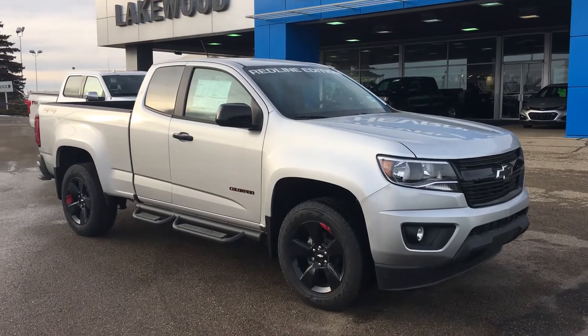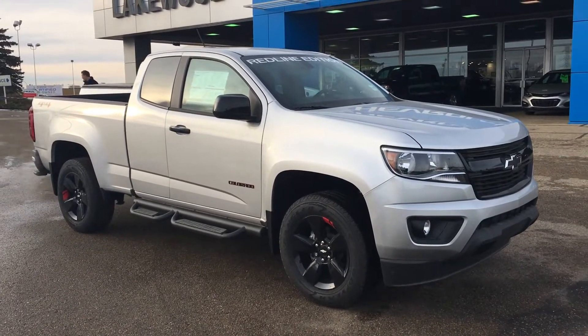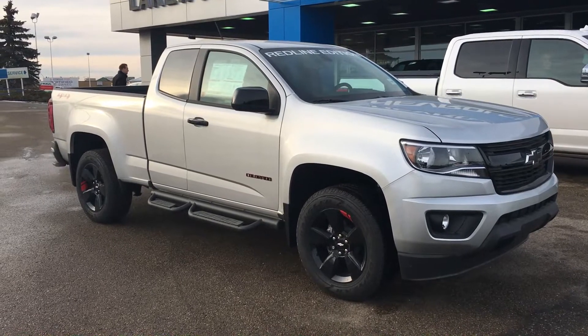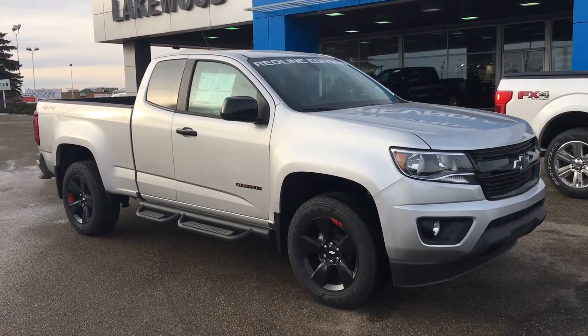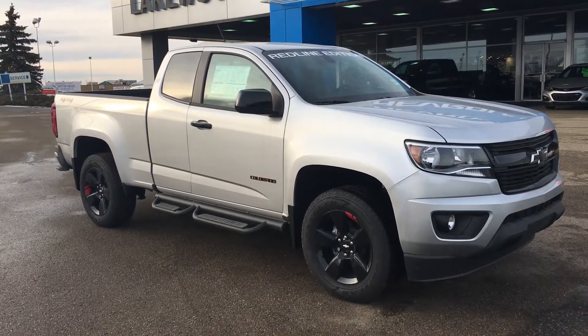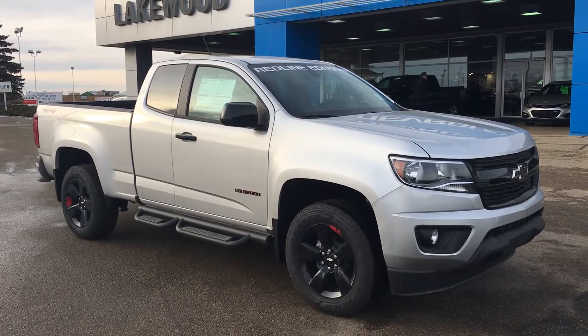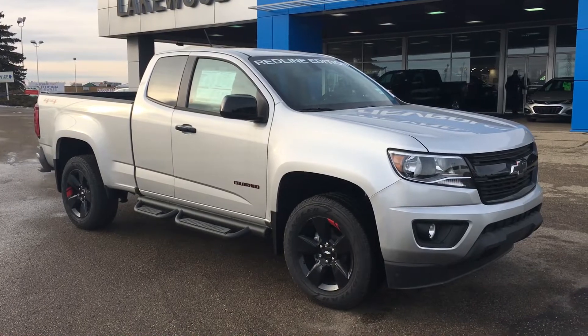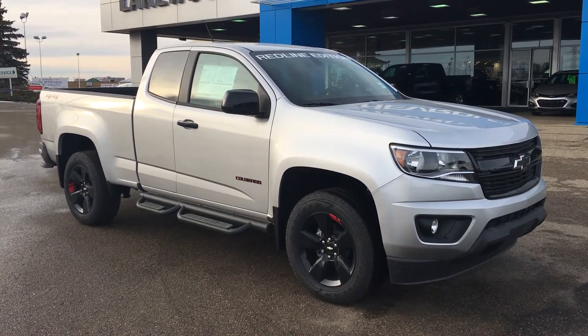This is our 2018 Chevy Colorado LT Extended Cab in the Red Line package. Thank you for watching this video — hope you enjoyed it. If you have any questions, comment down below or talk to our sales rep and they are more than happy to answer your questions. Have a good rest of your day.